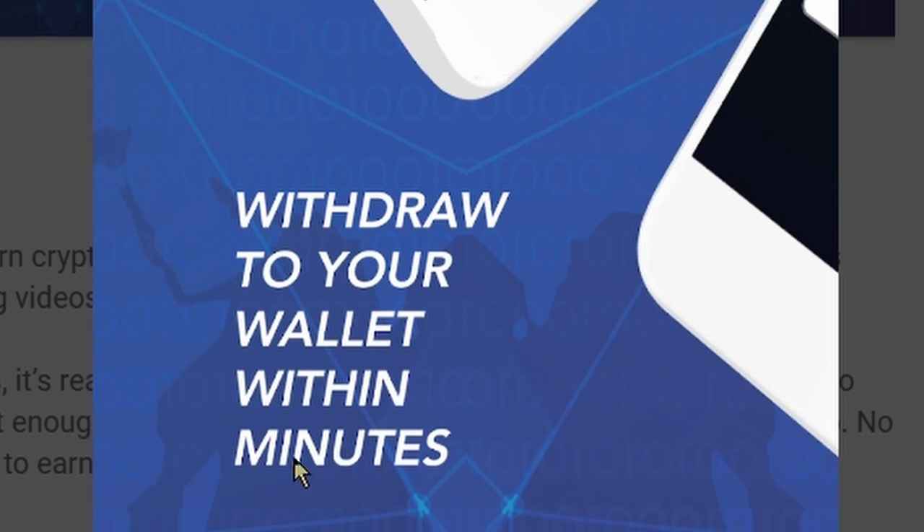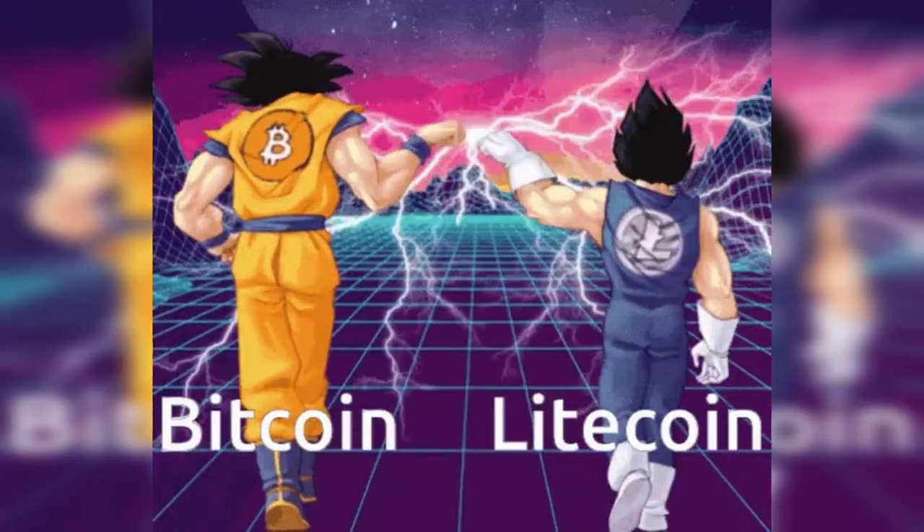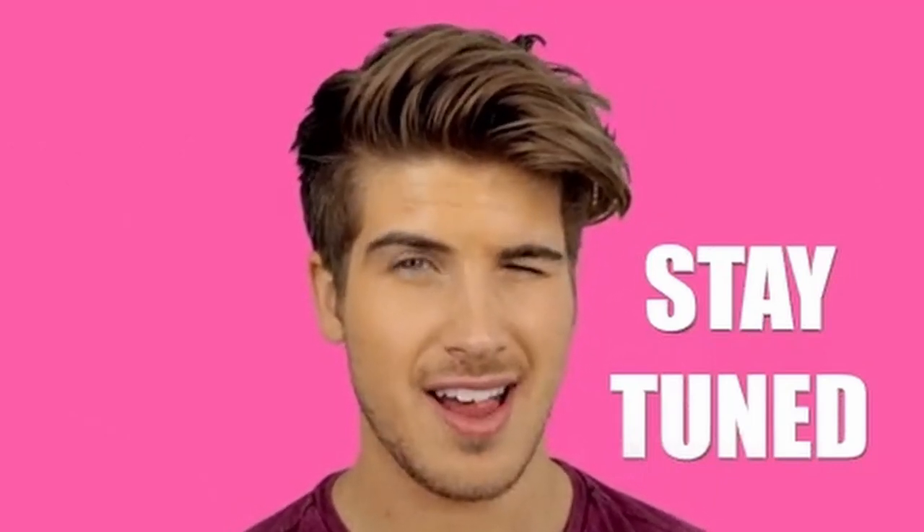The good thing is that you can withdraw your crypto earnings into your wallet within minutes. Also, if you watch until the end of this video, I will show you a bonus tip which will help you withdraw Bitcoin and Litecoin faster, so stay tuned until the end.